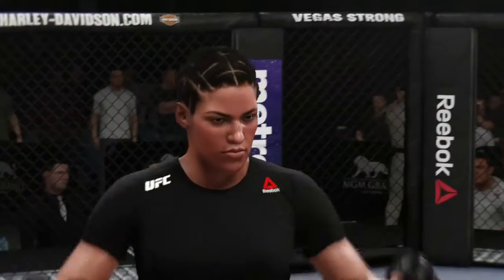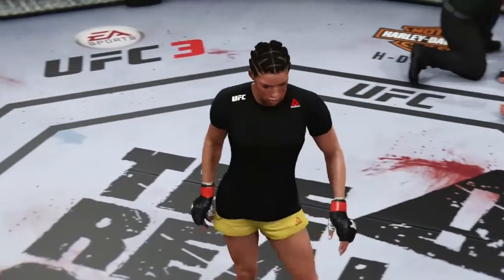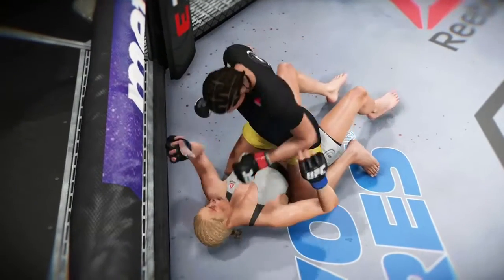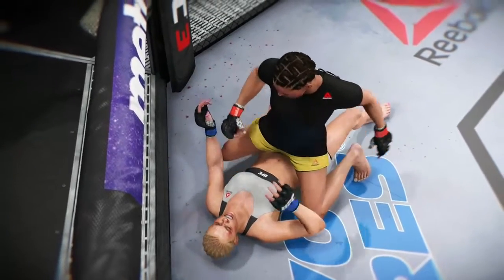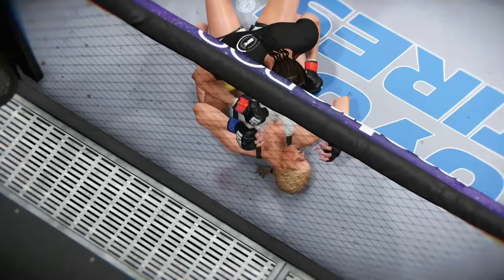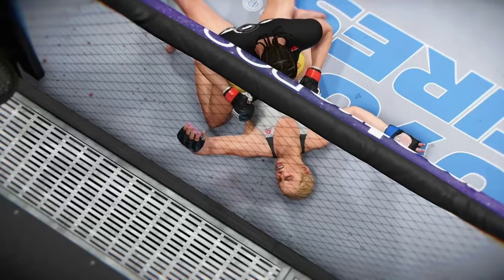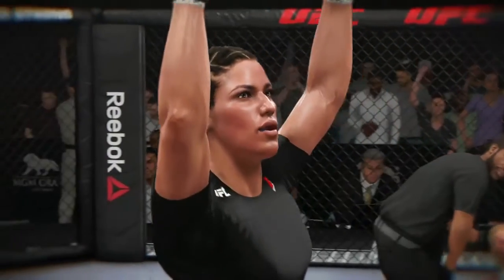Just outstanding ground and pound to finish her opponent tonight. She was throwing one big shot after the next — not just looking to score, but actually looking to end the fight. And here's the end. Let's take a look at that again. We see it again — crank right on the jaw. That's a knockout they'll be talking about for quite some time.